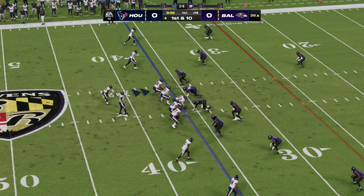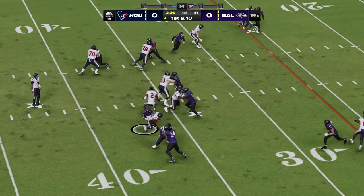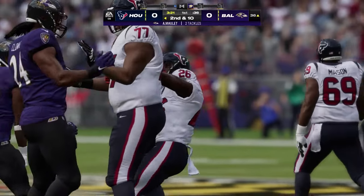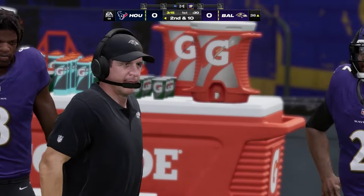This drive is going to continue following the conversion on fourth. Here's first and ten — a give up the middle to Singletary, and he is stopped immediately there. No gain on the play, it'll be second down. Defense able to get there, swarm to the football — zilch, zero, nada for the offense.